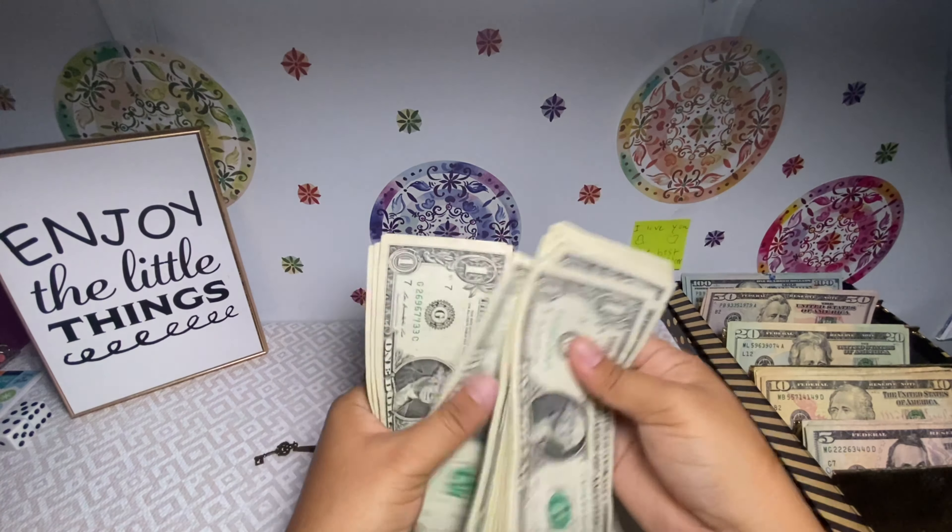Next we're gonna move on into my sinking funds, which are in this binder. For car we are gonna be stuffing $25 — a $5 and a $20. Car maintenance or car expenses now has $500, $600, $700, $750, $800, $850, $870, $890, $900, $910 — for car expenses, which is really good. I hope it stays that way and I won't have to spend it anytime soon.